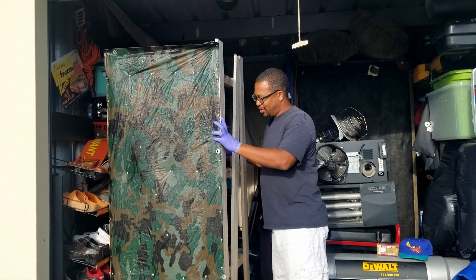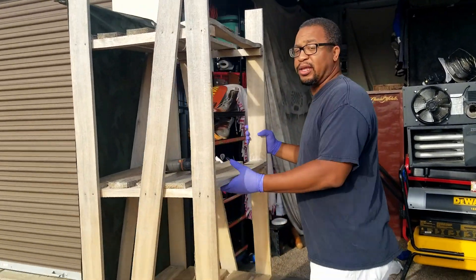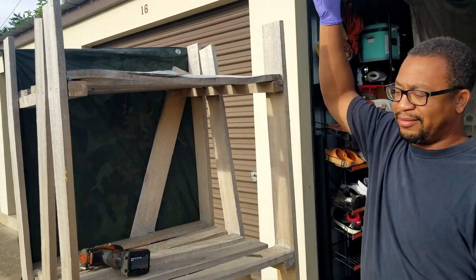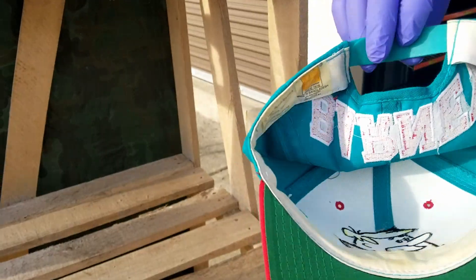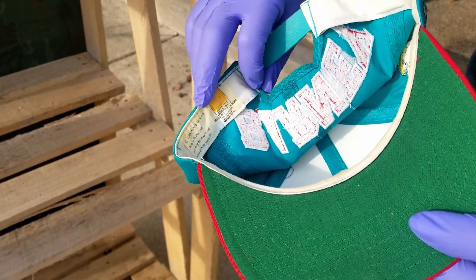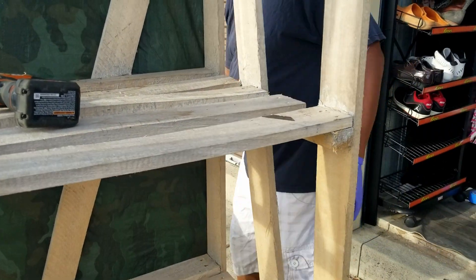First, we're going to move these shelves out so we can get these in the trailer. There's a hat up there — we're going to have to get all the hats together. Oh, it's a Barney Rubble hat, 1993! We'll have to put all the hats together. There's a razor blade on that shelf — I want to grab that and not have that fall.